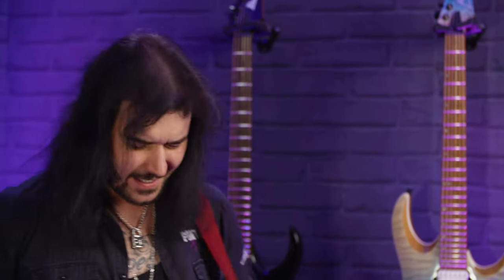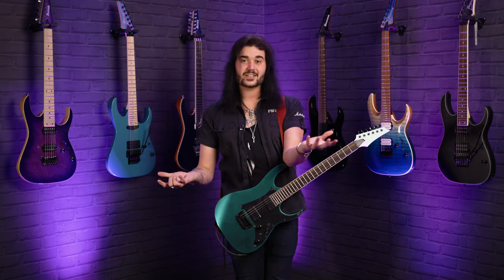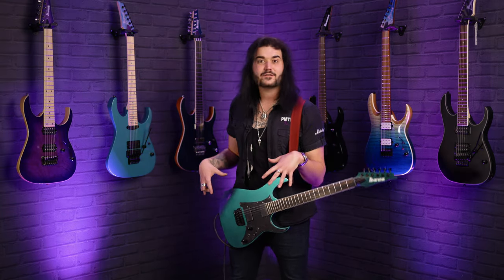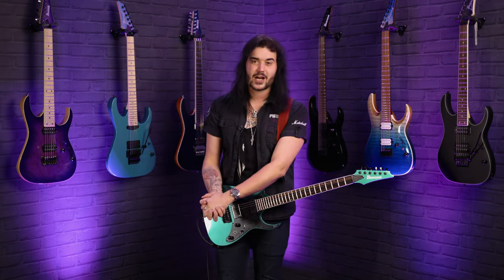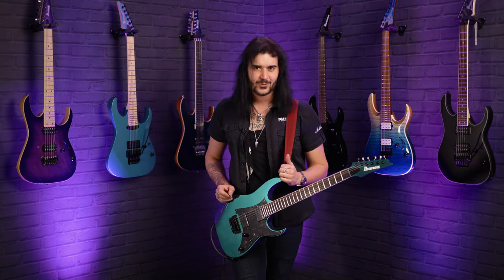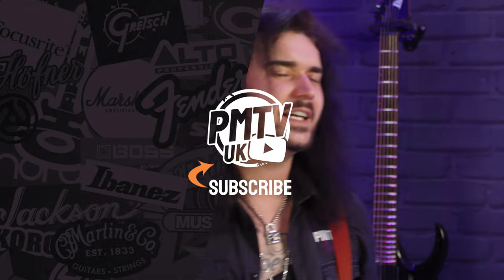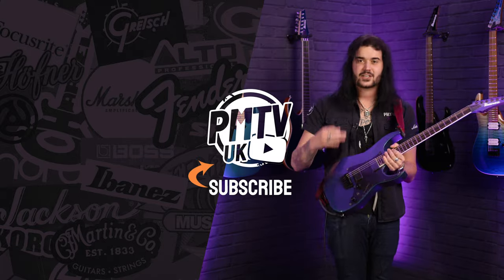That's sights, sounds and specs on the amazing Ibanez RG631ALF from the Axion label range in Blue Chameleon. It's absolutely stunning and I highly recommend you play it yourself. Have you guys out there got an Axion guitar? How excited are you to play this? Does the colour offend you? Let me know down below in the comments. If you like this video, give it a thumbs up and subscribe to PMTVUK on YouTube. For more information on the RG631ALF, head to PMTonline.co.uk or call into one of our PMT stores. We are PMT House of Rock on Twitter, Instagram and Facebook. I've been Dagan and I want to be this colour — I'll see you next time.